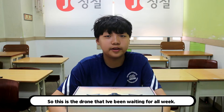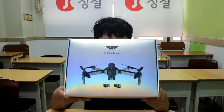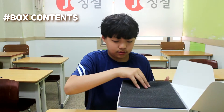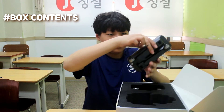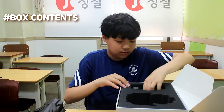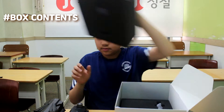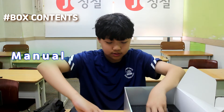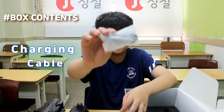So this is a drawing that I've been waiting for a week. Drone, controller, manual, blade, charging cable.